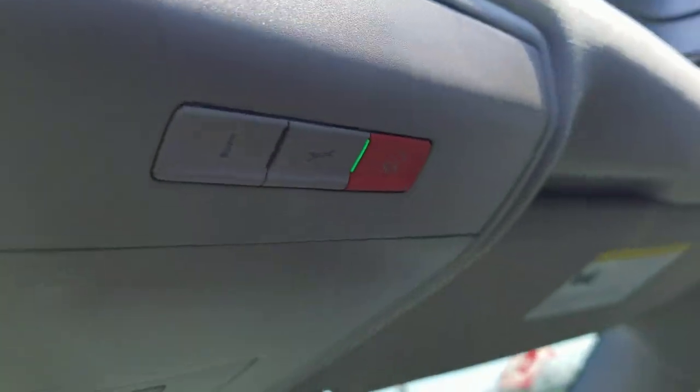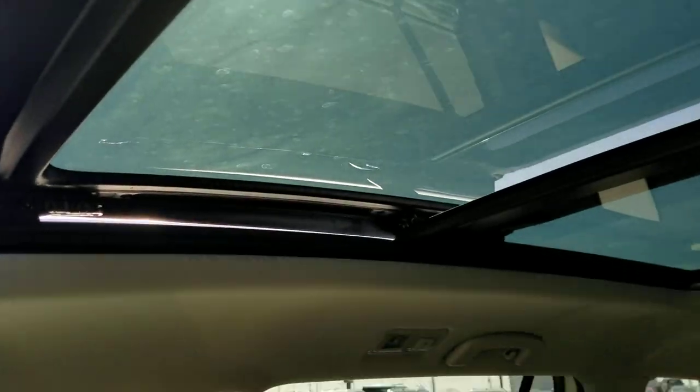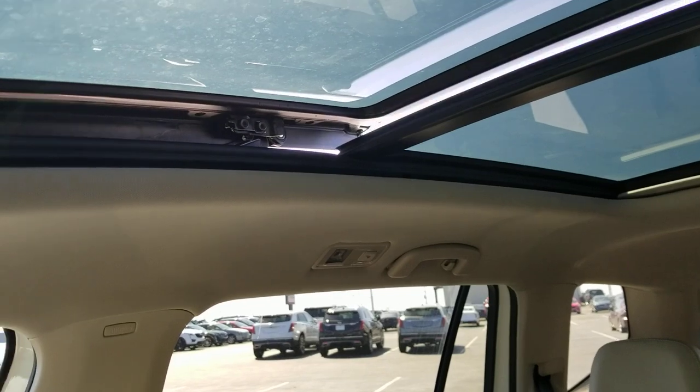You also have Car-Net free of charge for five years — roadside assistance and emergency services buttons are right there. The sunroof is tinted and all the rear windows are tinted; the only windows that aren't tinted are the front windshield and the front side windows.